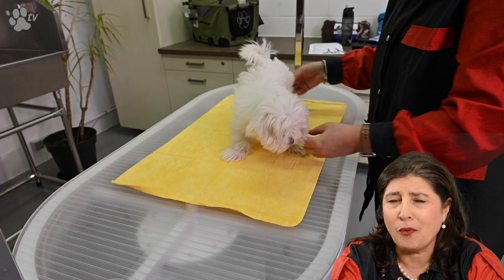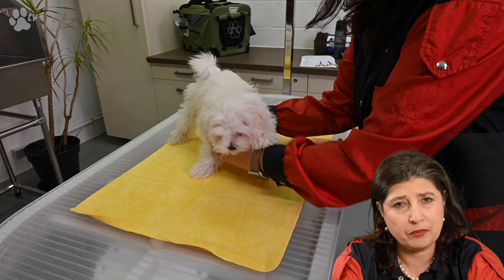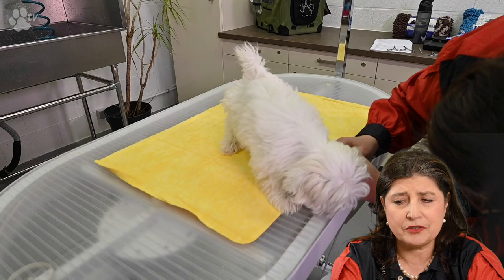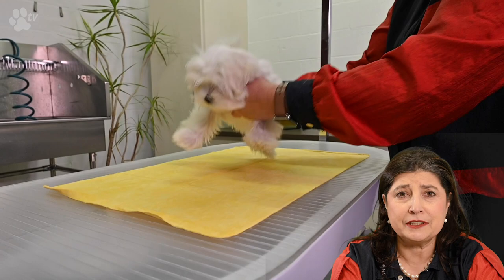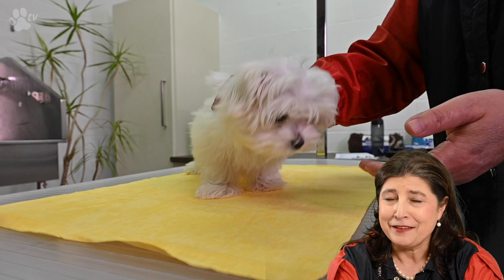I'm going to try to get Odette used to the feeling of standing alone on the table — or not alone, but with me. I like to have her in the middle of the table and it's going to take a few times to make her at ease. I'm also going to gently let her see the edge, so she sees if she goes too far. They're not stupid — although we think so sometimes, but they're absolutely not stupid.